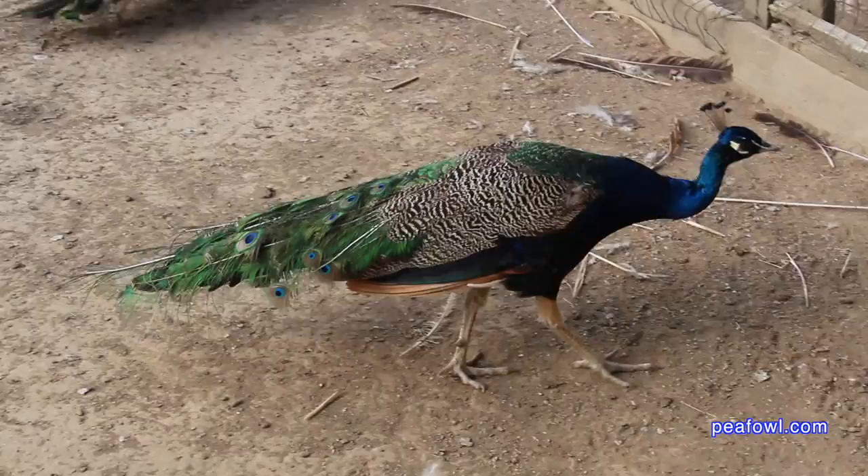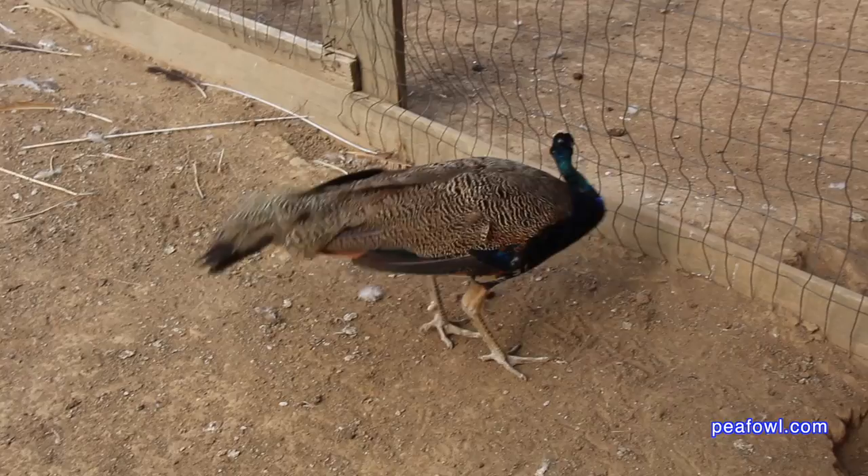A bird that's two years old only has a few little feathers protruding out from its tail feathers, and of course a one-year-old bird has absolutely no eye feathers whatsoever.